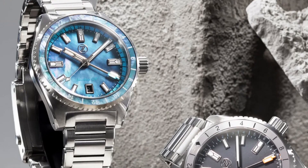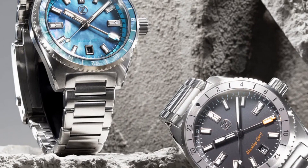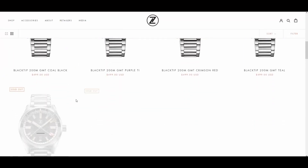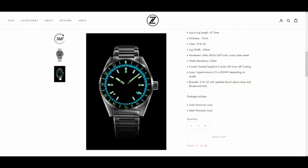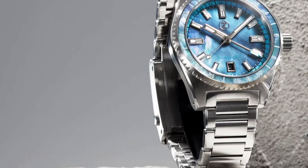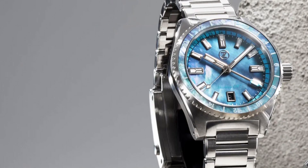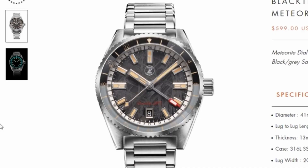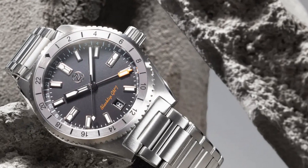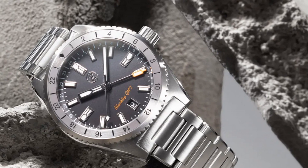The next watch is the Zelos Blacktip GMT. Zelos is one of the brands that leads the pack in developing solid value-packed watches for watch enthusiasts. The watch comes in a range of dial colors and finishes, but the most intriguing are the meteorite dials. It's got loom everywhere — on the baton hands, on the applied indices, as well as a loomed chapter ring and crown. Zelos logo under the 12 o'clock and a neatly placed date window at the 6 o'clock position. A domed sapphire crystal with inner AR coating. The bezel has got 48 clicks and it is also loomed. The case is for the most part brushed with a chamfered edge on both sides. Price varies depending on dial finish, with $550 being the median price.